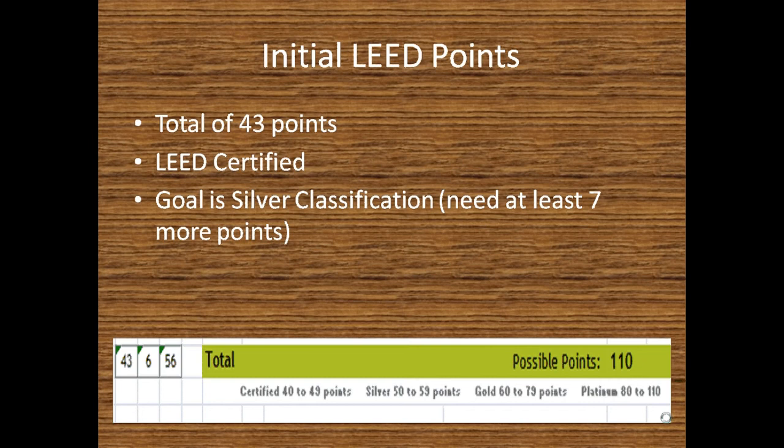Our initial LEED points total was 43 points, which allowed us to get certified at just a minimum certification level. Our goal was to achieve a silver classification certification, which meant we needed just seven more points.